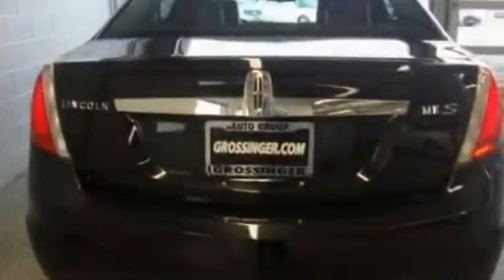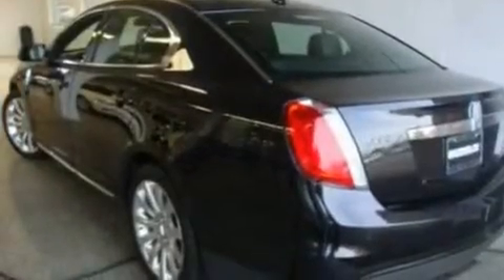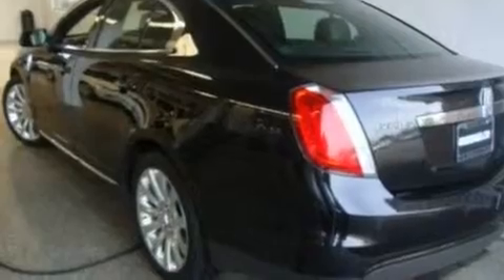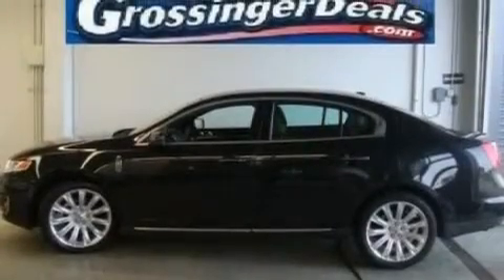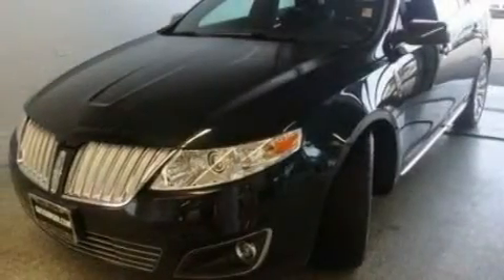Its top features include memory settings for the seat positions, so you can recall your favorite alignment with the push of one button, a cool passenger seat, cruise control, a CD player, leather seats, aluminum wheels, an illuminated driver's side vanity mirror, a low-tire pressure indicator, and air conditioning with automatic climate control.